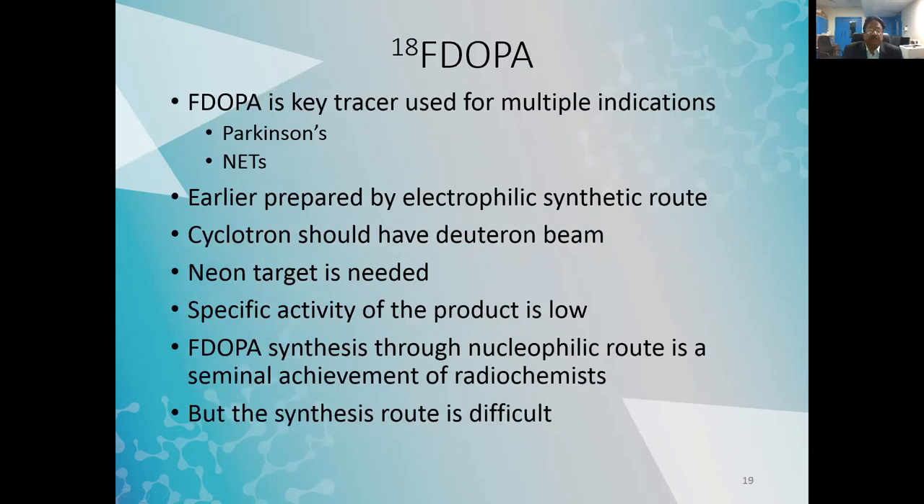F-DOPA is a key tracer used for multiple indications — Parkinson's disease in neurology and neuroendocrine tumors in oncology. Earlier, F-DOPA was prepared by an electrophilic synthetic route requiring a deuteron beam and a neon gas target. The specific activity of the product was lower because fluorine was doped into the neon, making the F-18 carrier-added rather than carrier-free. The cyclotron at RNC needed a deuteron beam specifically to make F-DOPA this way.